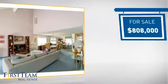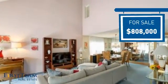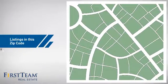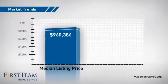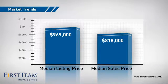Currently listed at just over $800,000, it's been on the market since January. Wondering how it stacks up against the competition? There are now just under 80 homes on the market within this zip code, with a median list price of just under $1 million and a median sale price of just over $800,000.